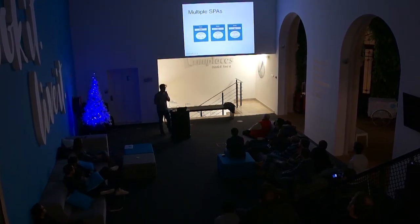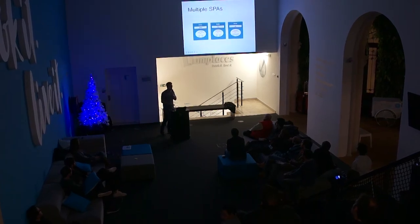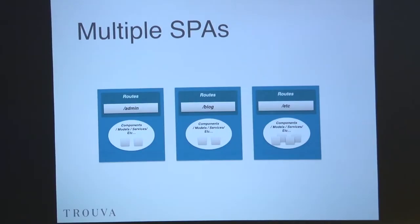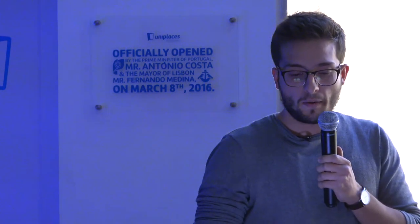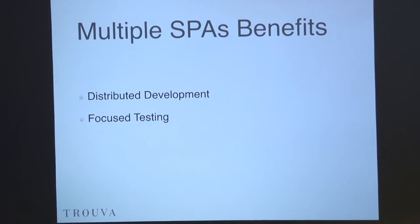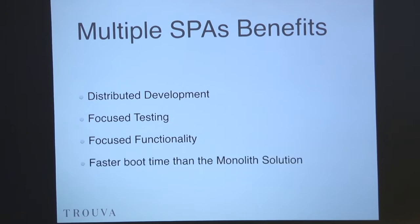The example I've shown before, and I'm going to use throughout the presentation: you have an admin route, a blog route, and some other route. And this is fine — it will work, and it has a lot of benefits. The development is completely distributed, so you can actually focus on what you need. You can have multiple people working on different things, which makes communication between them much easier. You can focus on the testing of a given single-page application, and the boot time is much faster than a monolith solution because you only load what you need.